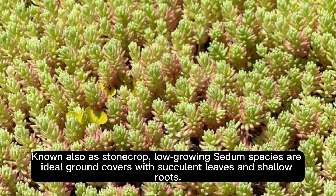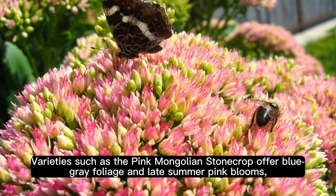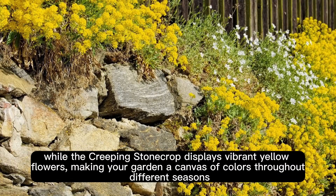Low-growing sedum, known also as stonecrop, features succulent leaves and shallow roots. Varieties such as the pink Mongolian stonecrop offer blue-gray foliage and late-summer pink blooms, while the creeping stonecrop displays vibrant yellow flowers, making your garden a canvas of colors throughout different seasons.